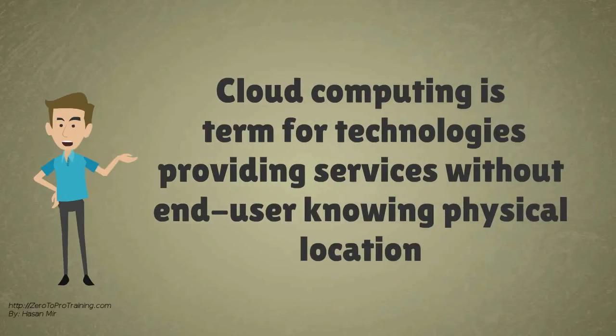Cloud computing is a marketing term for technologies that provide software, data access, and storage services that do not require end user knowledge of the physical location and configuration of the system that delivers the services.